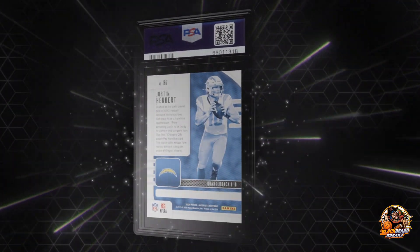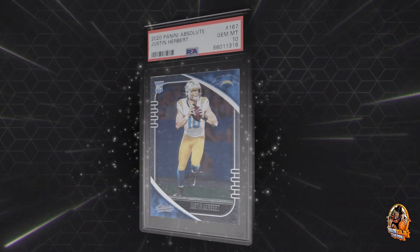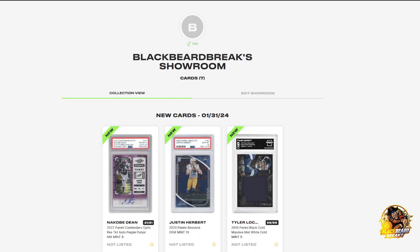I must have submitted that back in 2020 when his cards were going crazy. All right, well that's it - let's look at my showroom.